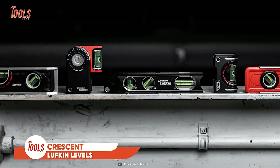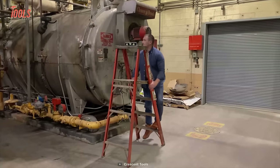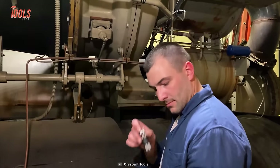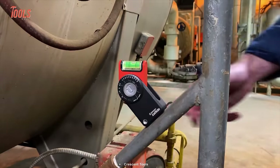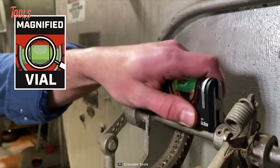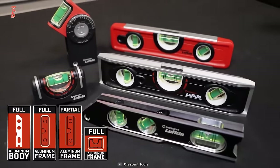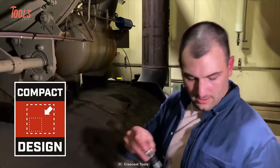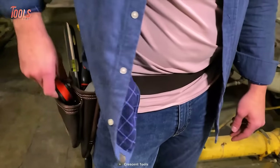Crescent Lufkin Levels is a pro handyman's ultimate lifesaver, with their enlarged vials providing clear visibility, top-notch aluminum frames for durability, and versatile use in various measuring and layout tasks. The Rare Earth Magnetic Base is a standout feature, effortlessly sticking to the levels of any surface, streamlining your work. Available in different sizes, these reliable levels cater to all your leveling needs, ensuring precise measurements. With Crescent Lufkin Levels in your toolbox, achieving precise leveling becomes a breeze, making them the go-to tools for every handyman.